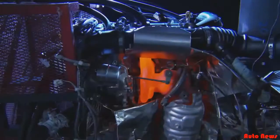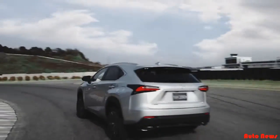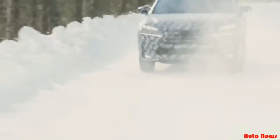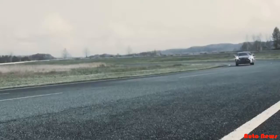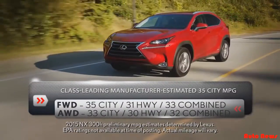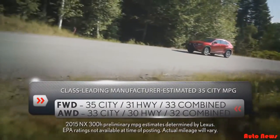The turbo engine was bench-tested, dyno-tested, and driven for more than 600,000 miles as part of the development process — that's more than 24 times the circumference of the earth. The hybrid, which runs on regular fuel, will have a total system horsepower of 194 with 35 city mpg.